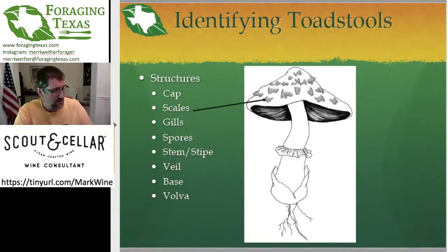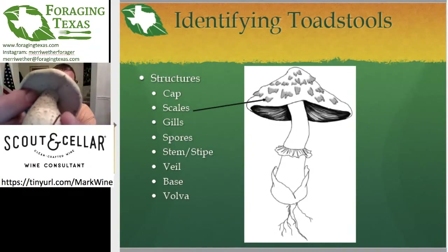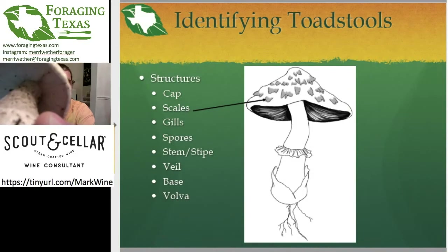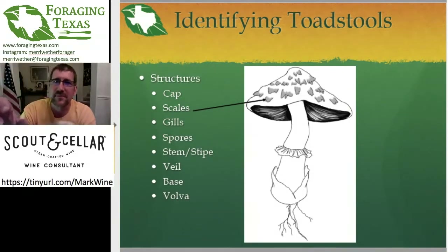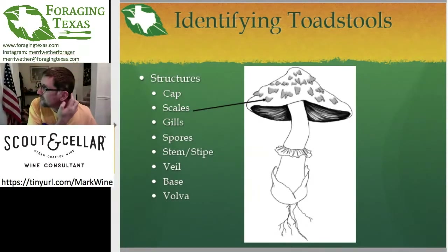The next thing are the scales. Looking underneath the cap, the scales are like dandruff on the top of the mushroom. If you see a mushroom with weird patches — like the ones I have on my head, but I'm not a mushroom — those are the scales. The absence or presence of scales helps you determine which mushroom you have. The gills are these structures inside the cap — you can see those are the gills.